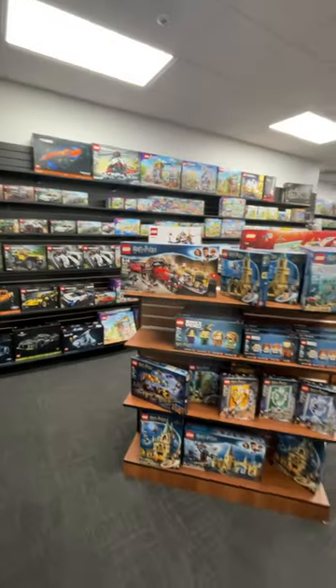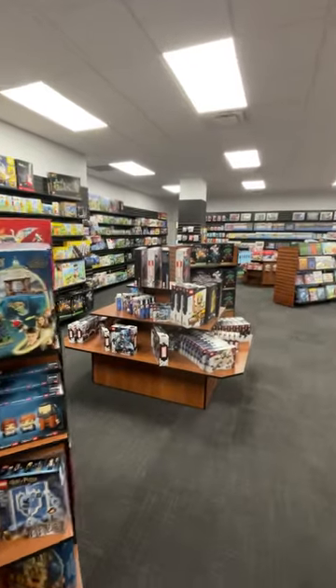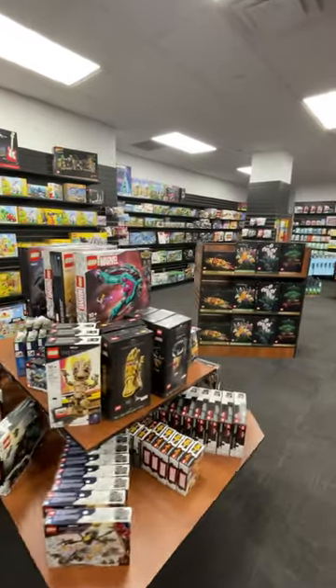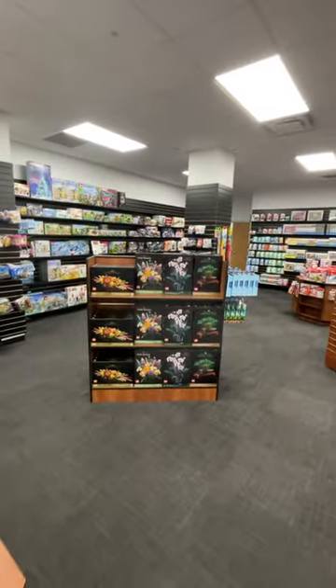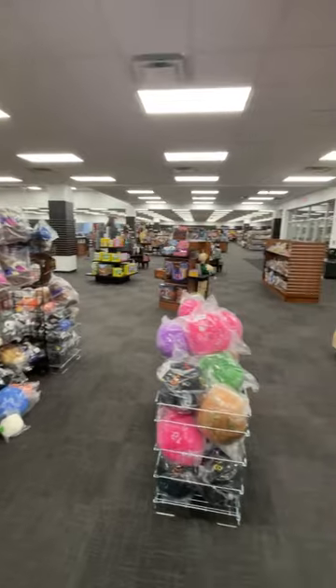Lego has gotten a major glow up from where we were at the old location. We're trying to get ourselves to the point where we've got more square footage than the mall store does, so that we're relevant and top of mind when it comes to that. And a bunch more plush.